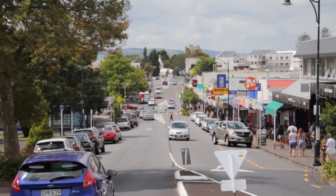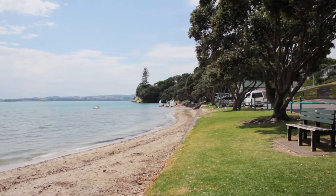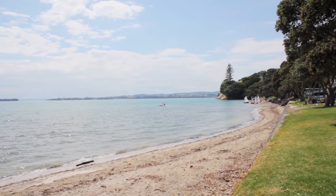Take an easy stroll up the road and you will find yourself in the heart of the Howick village, or take a walk to the tranquil Howick beach where you can paddle a kayak, launch your boat, or swim.